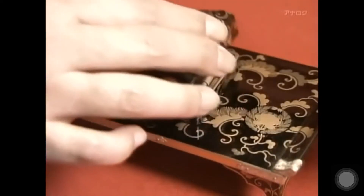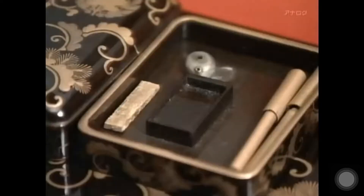This is a miniature calligraphy set, made in the hope that the daughters of the family would become educated young ladies.